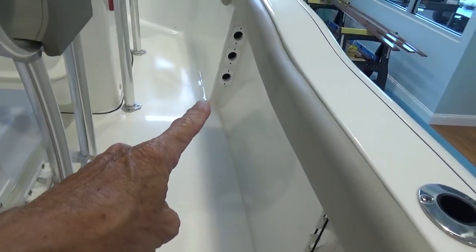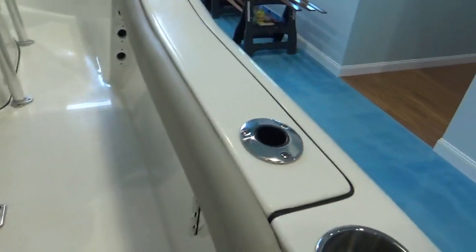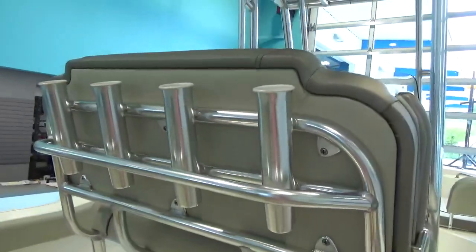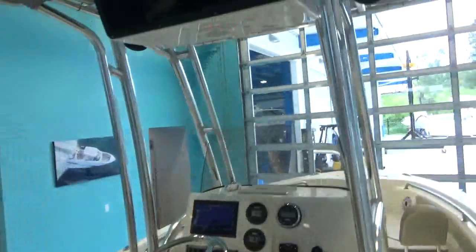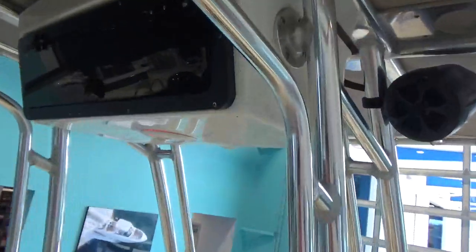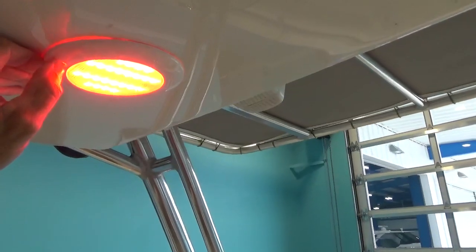There's some rod storage underneath the gunnels — four rod holders, two on each side. There are more rocket launchers on the back side of the leaning post. We also have flood lights in the cockpit, two in the stern, plus a couple of lights in different colors and a light up in the bow.